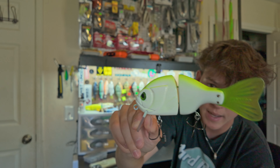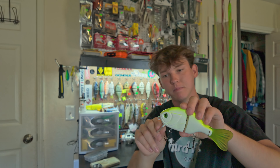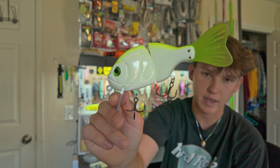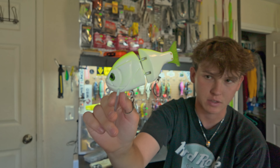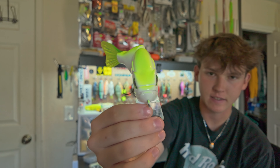Next up we got the two-piece Psycho Gill in the high-vis white and chartreuse pattern. This one is my brother's — he got it at the classic. I had a Trashy Bass painted Psycho Gill and never caught a fish on it so I sold it. This is the only Psycho Gill we have now — another sweet pattern. It's white so it'll get bit. I just need to throw it more or my brother Jacob needs to throw it more.